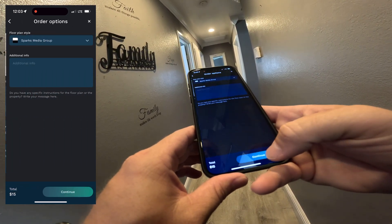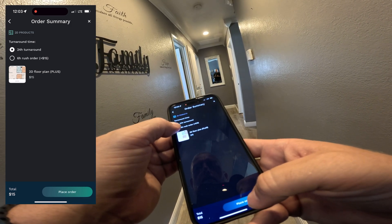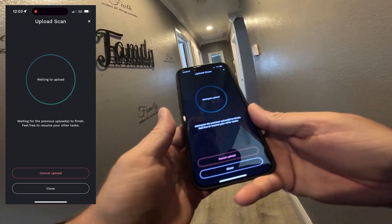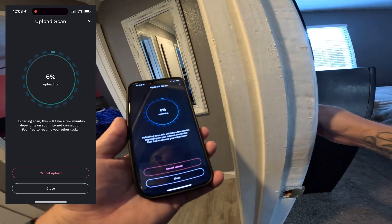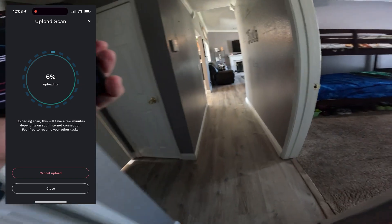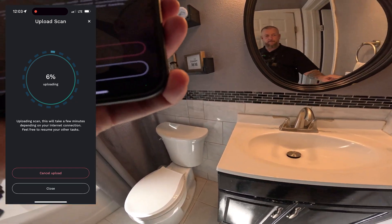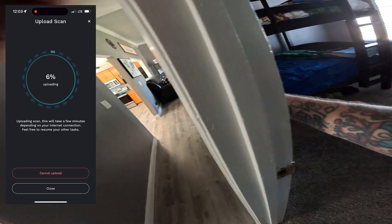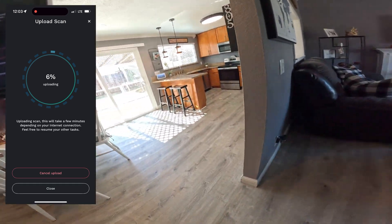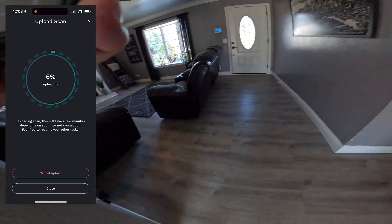We're going to hit continue, and we'll do a rush on this one. I always upload while I'm on site just so that if there's any issues we're able to handle them now. I've only had one issue previously where a scan failed uploading, and that was in an area where I was already maybe two hours away from the house on my way back home and I had to go all the way back to do the scan.